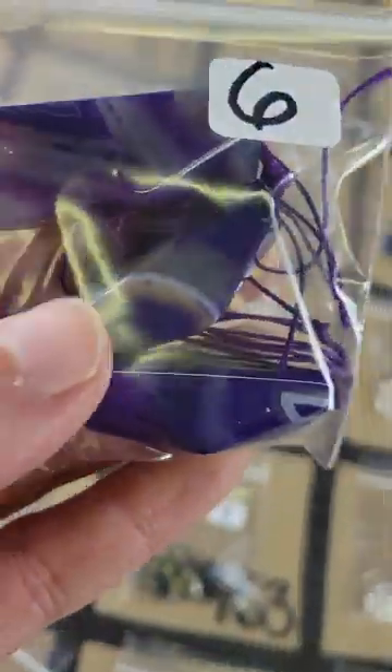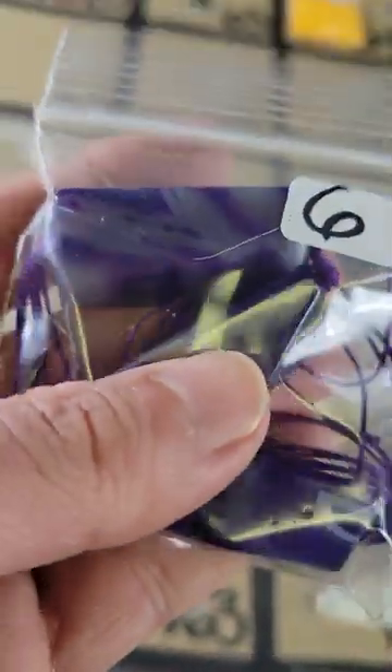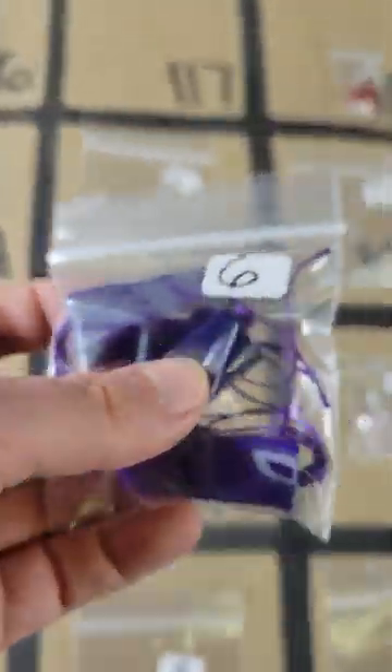Number 117: these are focal beads — they are agates, there's three of them in there — six dollars for these purple ones. They're pretty.